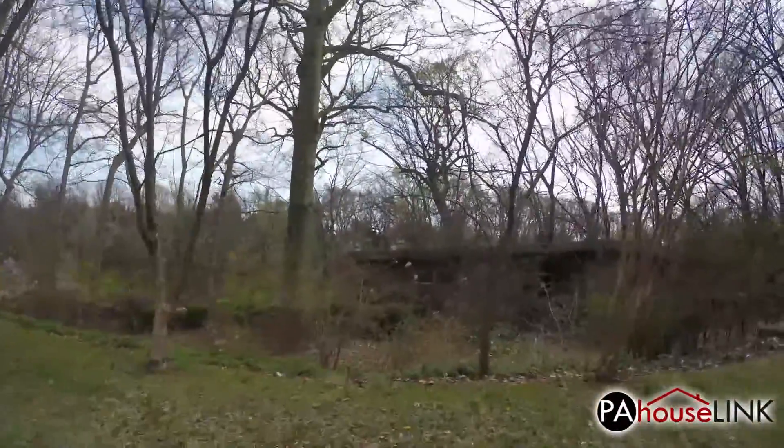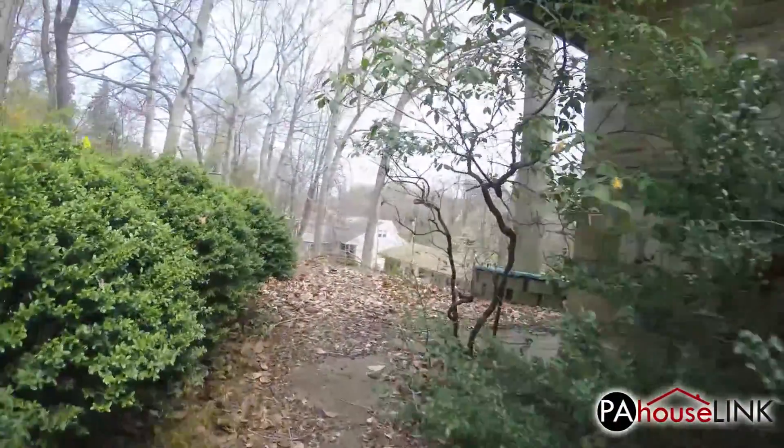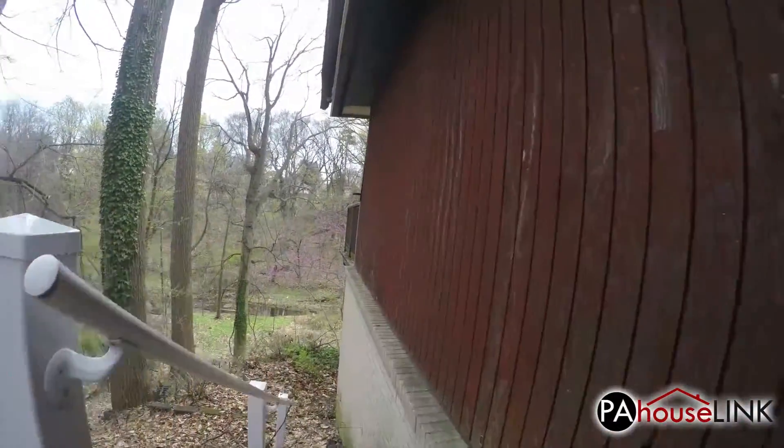Let's start the tour with a view of the front of the house, which looks deceptively small from the street here. As we walk around the side, we can see that the building is actually built into a hill in such a way that the majority of it is only visible from behind.